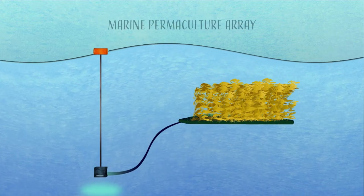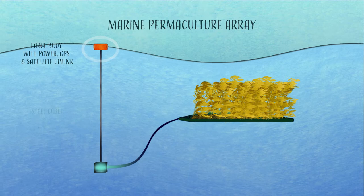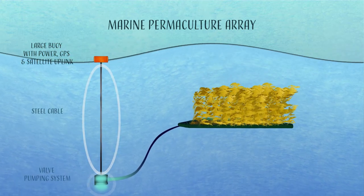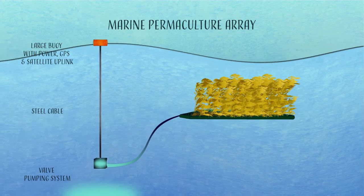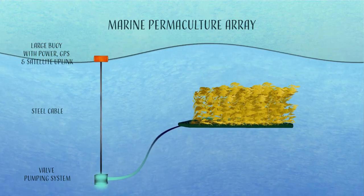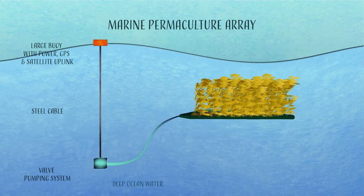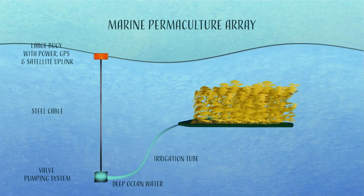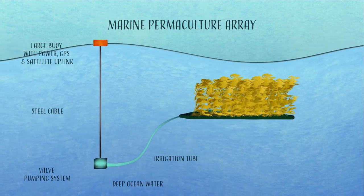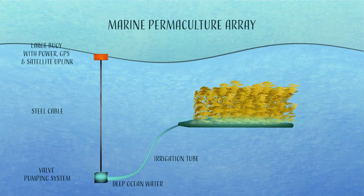Made with strong recycled material, the entire rig hangs from a surface buoy. A steel cable connects the buoy to the pumping system, located at the base of the array. As the buoy falls from the crest of a wave, the intact valve at the base descends, opening a flap that allows deep ocean water to flood into an irrigation tube. When the next wave lifts the buoy, the valve closes, trapping deep water in the tube, lifting it to the surface.